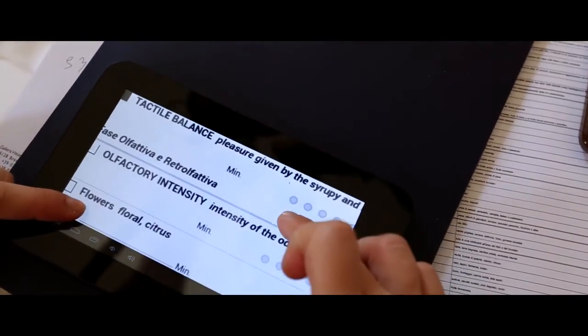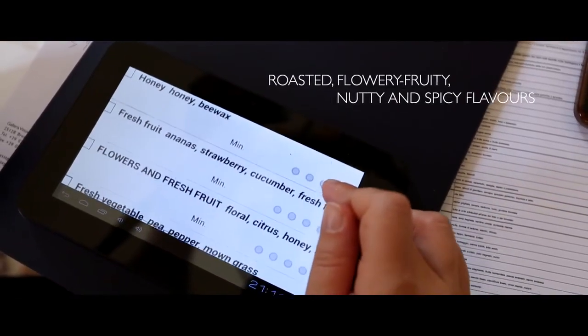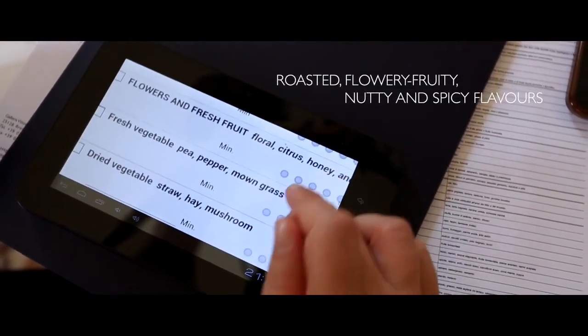Our data show that around the world some coffee features are liked and others are disliked. In general, what people appreciate most in coffee are roasted, flowery, fruity, nutty and spicy flavours. On the other hand, people tend to find vegetable, smoky, burnt, biological and chemical notes unpleasant in coffee.